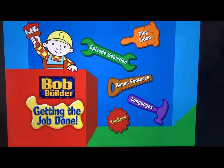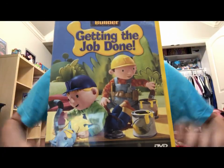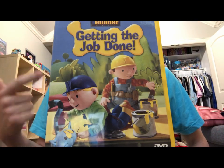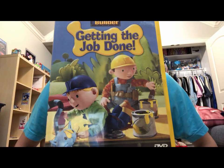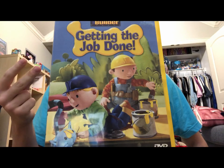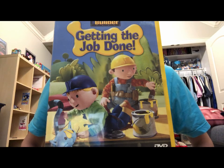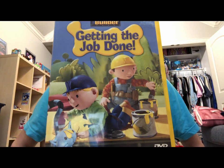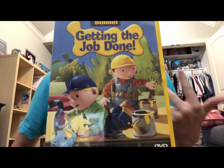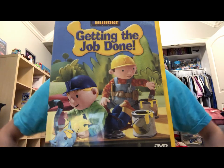Now for my review and thoughts on Getting the Job Done — overall I'd recommend it. I like this better than Help is on the Way because the episodes feel more enjoyable in my personal opinion. If I had to pick a top two favorites, it has to be Trix's Pumpkin Pie and Pilchard and the Field Mice. Trix has some pretty good episodes in the show. The other episodes — Travis Gets Lucky, Wendy's Big Night Out, and Molly's Fashion Show — are good overall too.